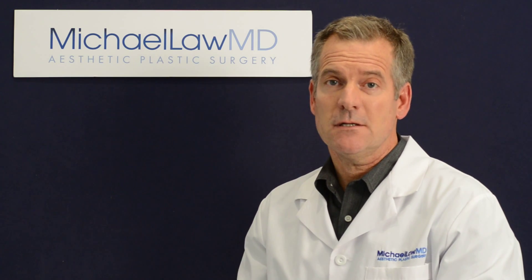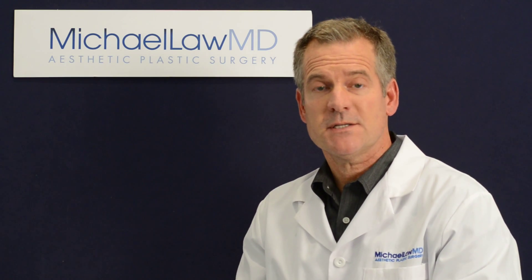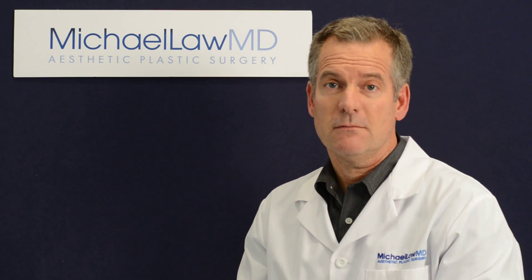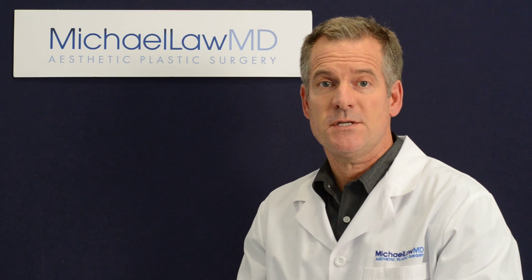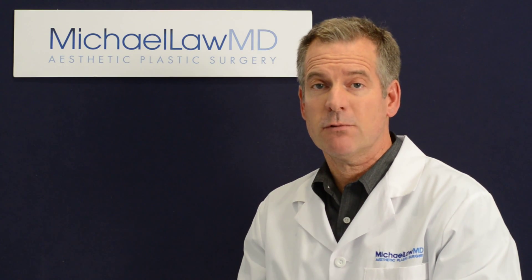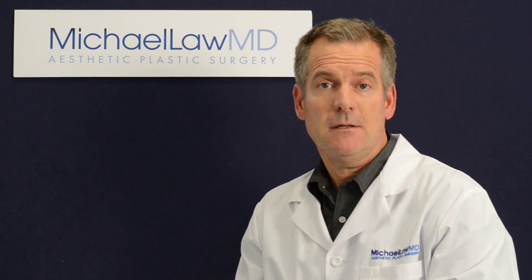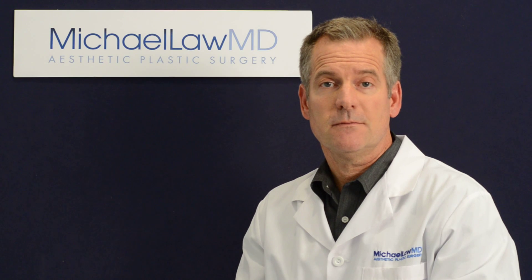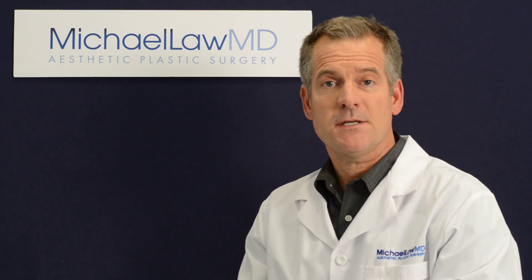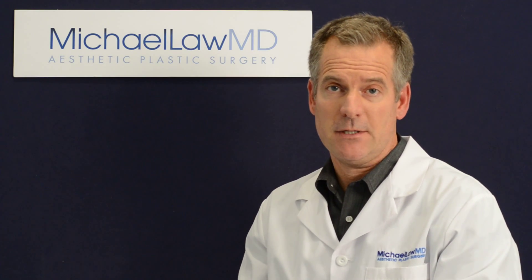I perform a great deal of revisional facial cosmetic plastic surgery. Often, all too frequently, really smart people make quick decisions. They may be wowed by a handful of photographs, they may be price shopping, or they may be interested in early availability on the surgery schedule. The reality is that you only have one face and what you're considering is a permanent change to it.